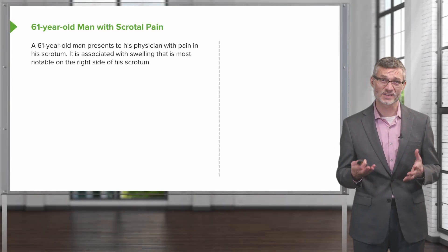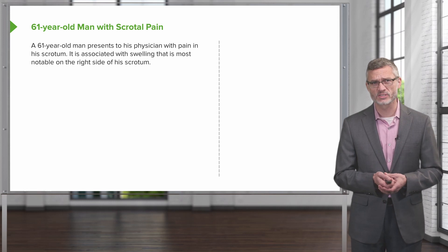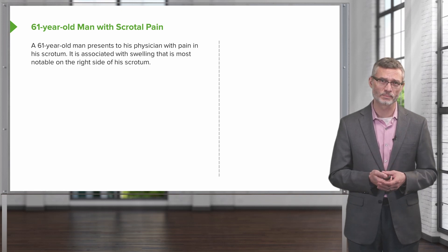Let's look at a patient who's having scrotal pain. This is a 61-year-old man presenting to his physician with pain to his scrotum, associated with swelling, most notably on the right side of his scrotum.